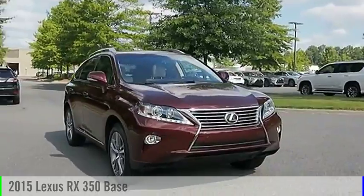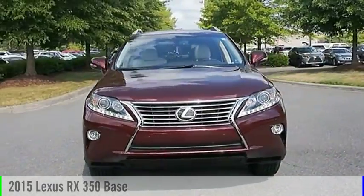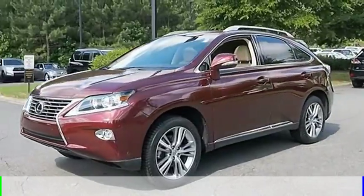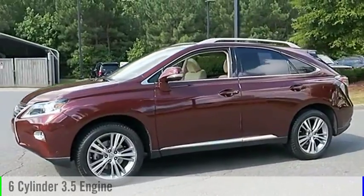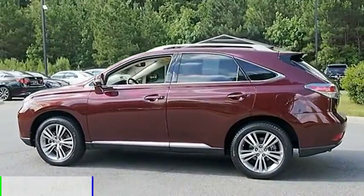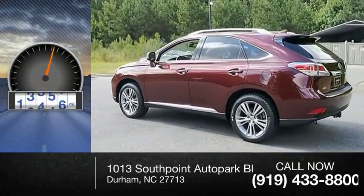Make a great choice today with the 2015 RX350. This vehicle is powered by a front-wheel drive, six-cylinder, 3.5-liter engine, and comes with a six-speed automatic transmission. This vehicle has less than 25,000 miles.